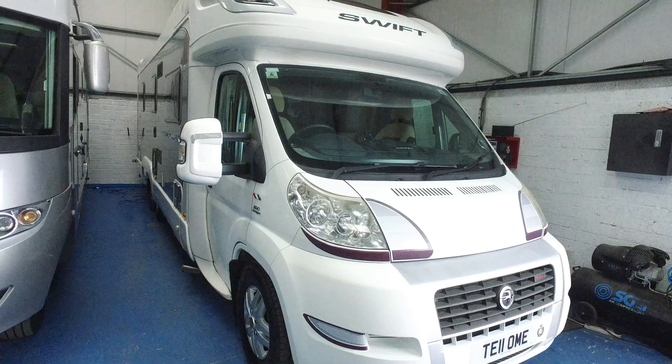Very shiny otherwise. Tyres are good. Gas locker box is on that side.